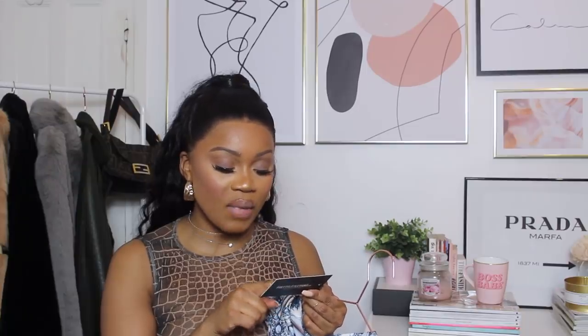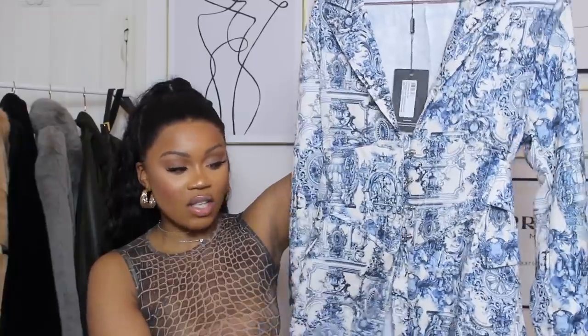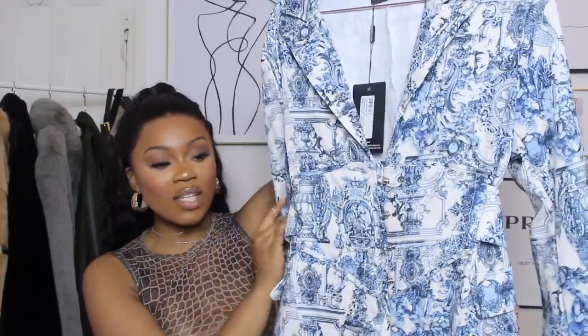The next item is called the multi-renaissance porcelain pin detail corset blazer dress, and I got this in a size 10. It's basically a blazer-style dress with a corset detail in the middle. I saw a girl wearing this dress at the Pretty Little Thing Little Mix launch party and knew I had to pick it up. I went with a size 10 because the corset blazer in my last haul was tight in a size 8.